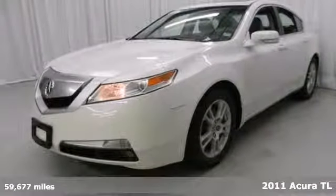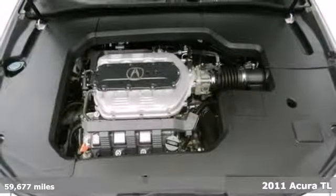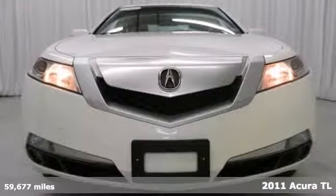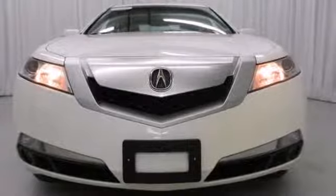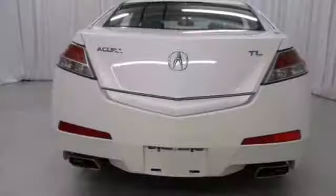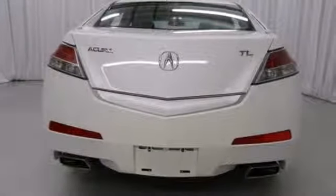Here's a 2011 Acura TL. This roomy and refined sedan offers unprecedented comfort and convenience, with standard features including heated leather seats, Bluetooth wireless, dual-zone climate control, driver and passenger whiplash protection, four-wheel anti-lock brakes, and a power glass sunroof.